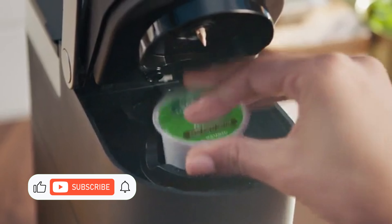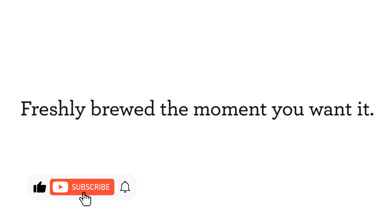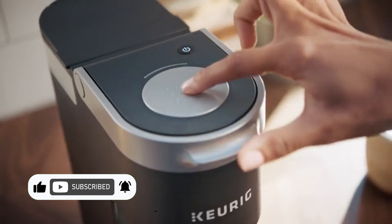Hey coffee lovers, if you can't get enough of that perfect iced coffee, you're in the right place. In today's video, I'm going to share the top 5 iced coffee makers of 2024 that will take your coffee game to the next level.